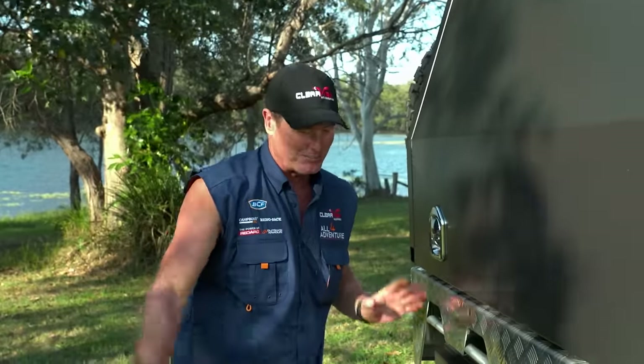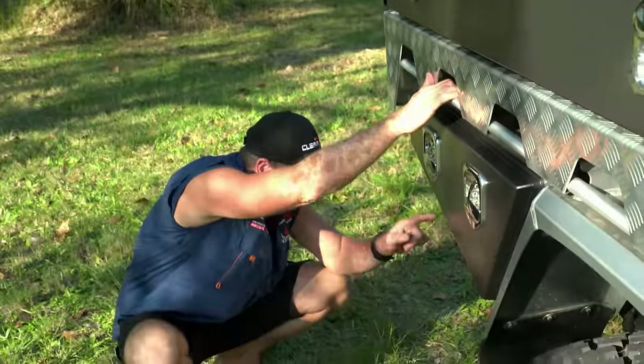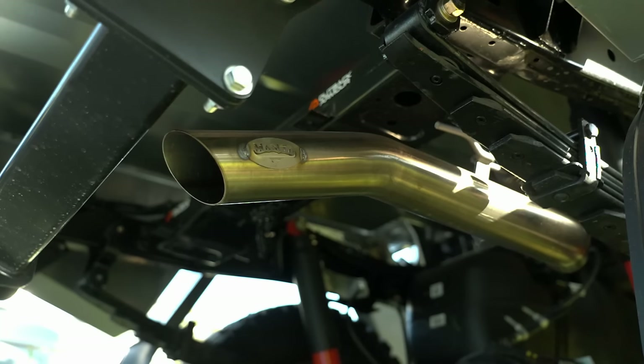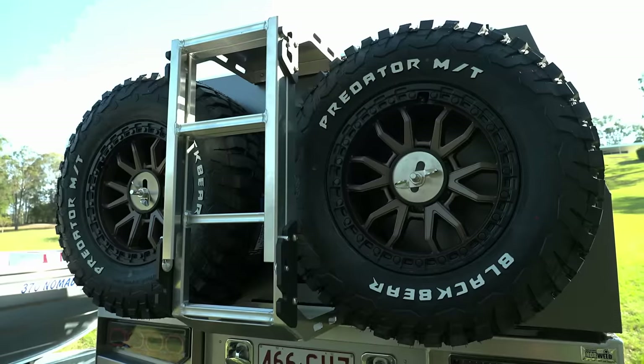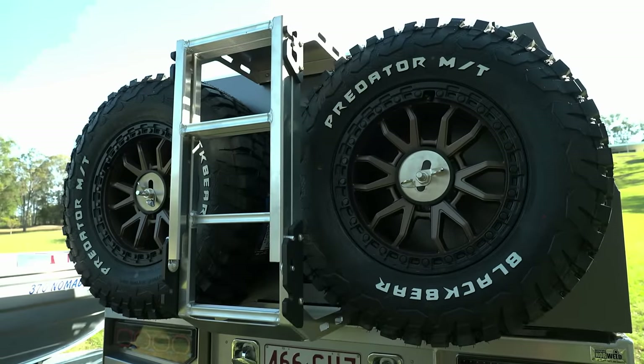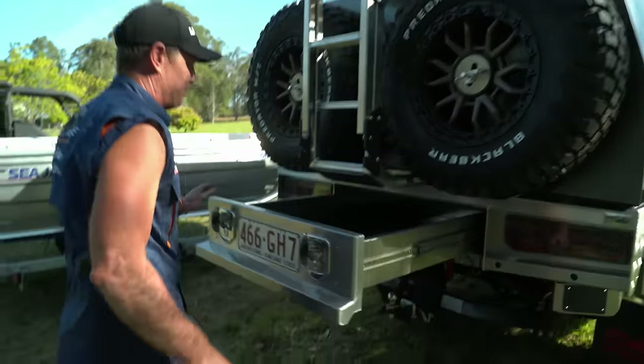Underneath the vehicle there's a 3-inch stainless steel Manta exhaust — DPF-backed. It gives you a little bit of a note and looks shiny and trick. So from Manta, a 3-inch 304 stainless steel exhaust. On the back we've got twin spares — six tyres and rims in total — plus a rear drawer that comes with the Norweld canopy. Look at the space in there — heaps of room.